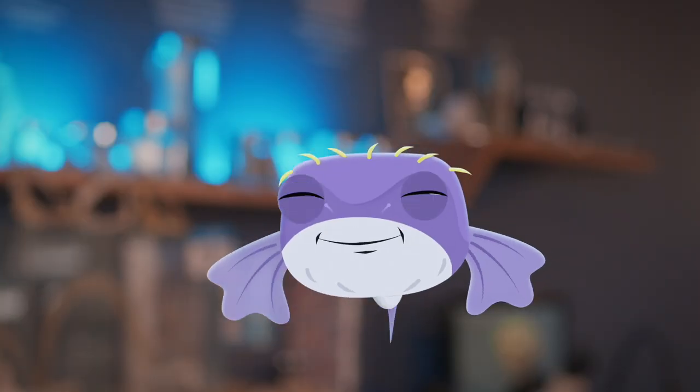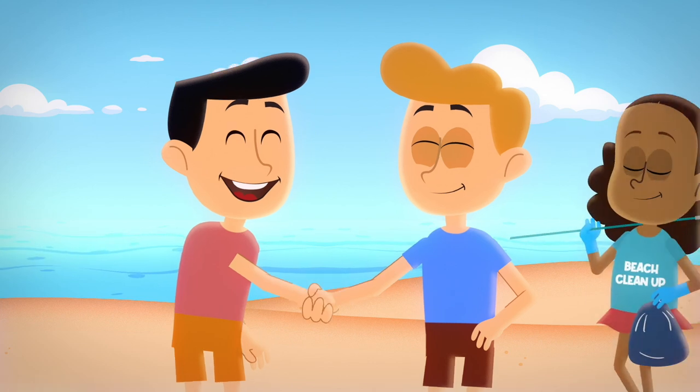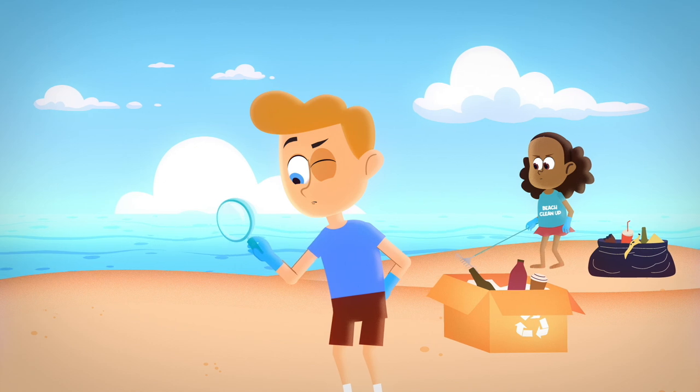Absolutely, Porky! And another awesome way to help is by joining beach cleanups. You can team up with friends and environmental groups to make a real difference. It's like a beach treasure hunt, but instead of gold, you find litter!